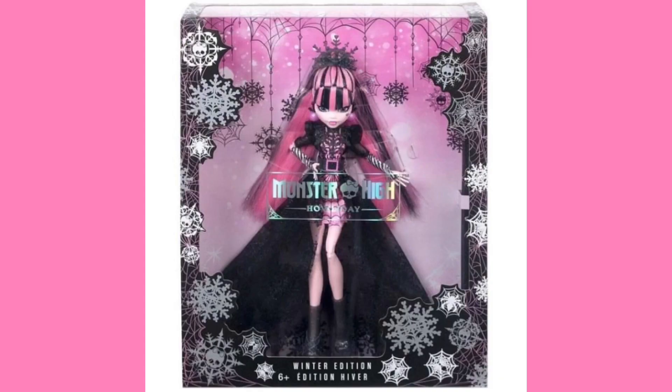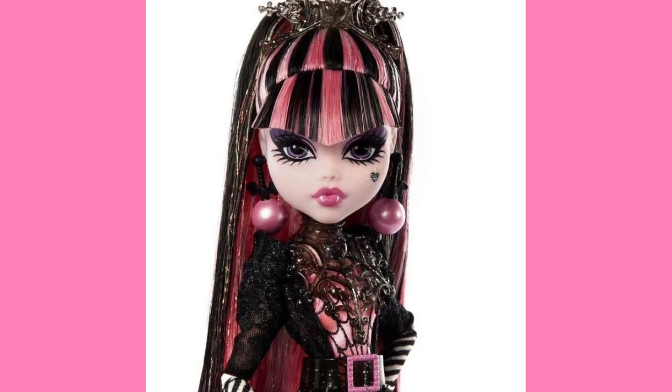I'm excited to see what else we're going to get from the holiday line, because it's been confirmed that there's going to be a Cleo and Deuce 2-pack under the theme of love — so it's probably going to be a Valentine's Day release, which means we're most likely going to be seeing it very soon. The expected release date for that pack is January, so I feel like we'll definitely see something relating to them before the end of the year. As for Draculaura, she looks really good. As time has gone on, I've come to really like the hair — it kind of looks like the way they would have drawn her hair in the original Monster High 2D animated show, like they're bringing her cartoon counterpart to life.